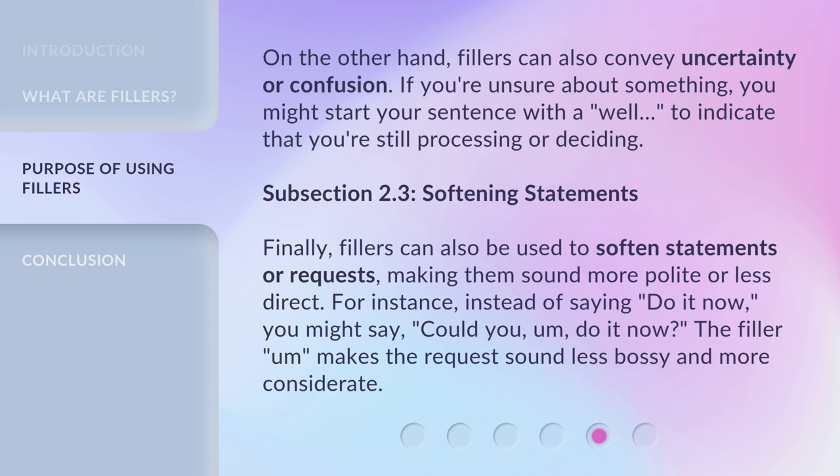Finally, fillers can also be used to soften statements or requests, making them sound more polite or less direct. For instance, instead of saying 'do it now,' you might say 'could you, um, do it now?' The filler 'um' makes the request sound less bossy and more considerate.